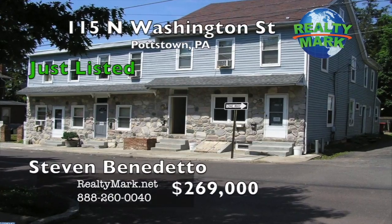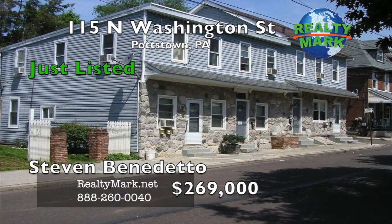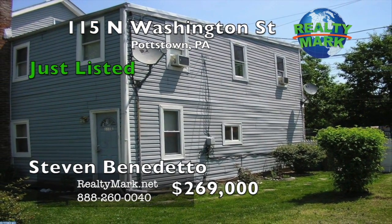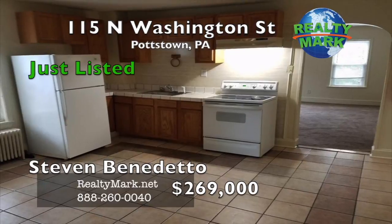A turnkey investment property with good rental history. The building was rehabbed in 2006 with new windows, doors, siding, and apartments updated. Six units all currently occupied. Last year's financials available upon request. A coin-operated laundry on the premises provides another $100 a month. The tenants pay their own utilities — heat, electric, and hot water.